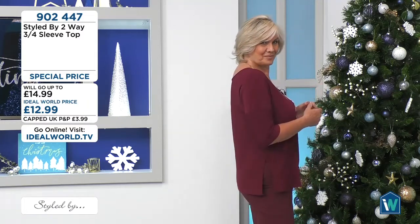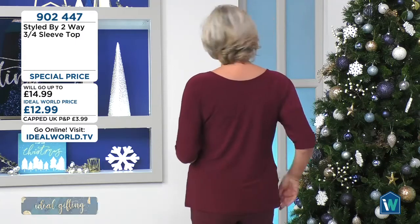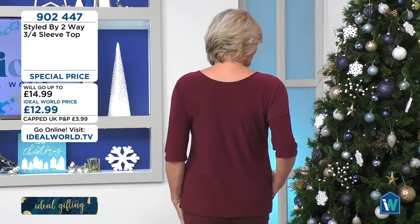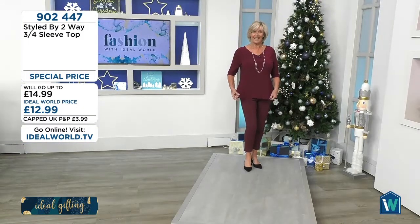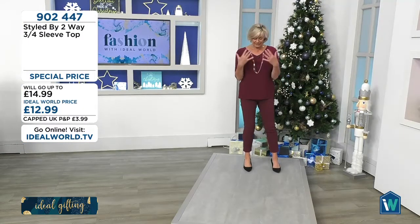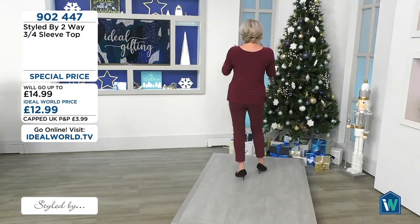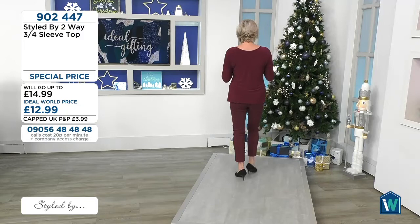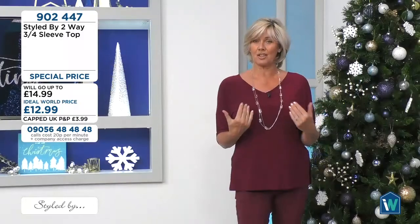You've got a V-neck when you want it, and a round neck when you want it, because you just turn it around. Lovely three-quarter sleeves, and then that ITY — interlocking yarn — which is so soft and silky and gives you that lovely drape, especially where you want it. I've just put the V at the back, so you can wear it either way depending on how you feel or what jacket you're wearing over the top.